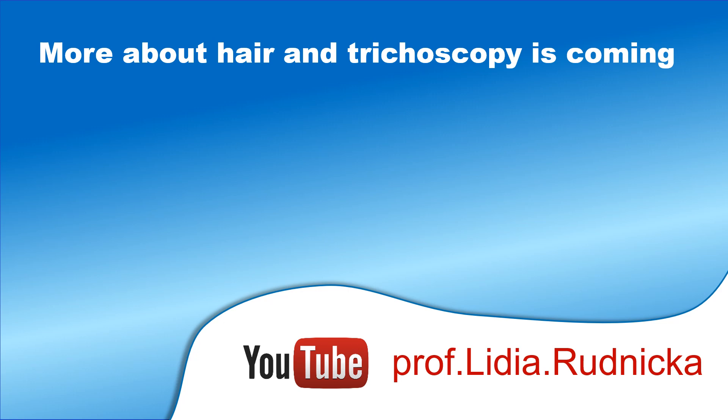With this, I would like to thank you a lot for being here. Thanks for all the subscriptions, and if you are new here and would like to hear more about hair or about trichoscopy, please consider subscribing to my YouTube channel. Thanks a lot!